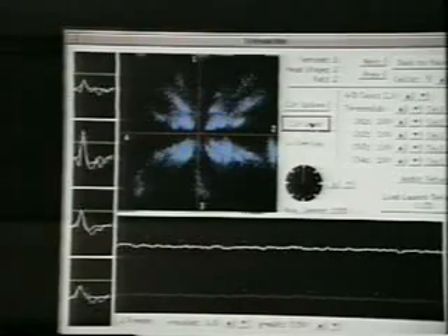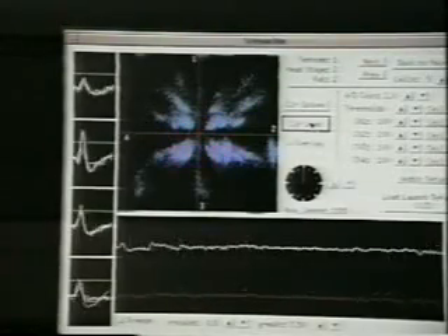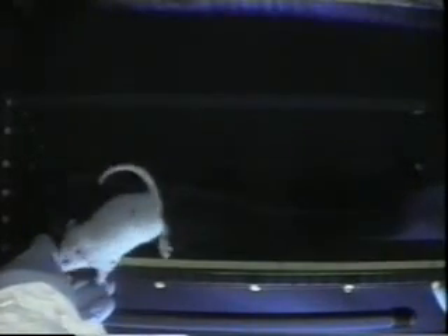This display shows nerve cells in the brain firing when the rat gets to certain locations. We also had rats that were learning to walk in space — you can see this rat using its front legs, while another one is just enjoying floating around. They adapted pretty much the way we did, since we tended to use our arms and float around when we were out in the Spacelab.